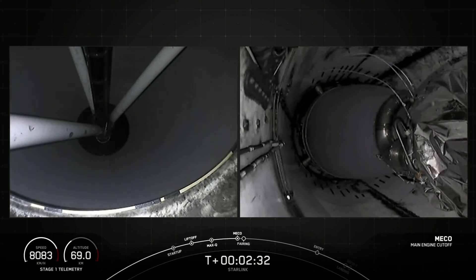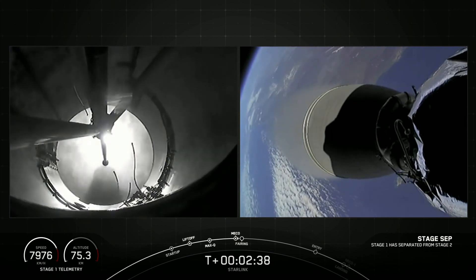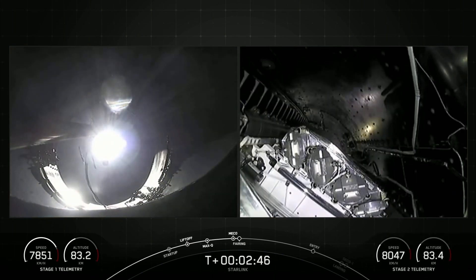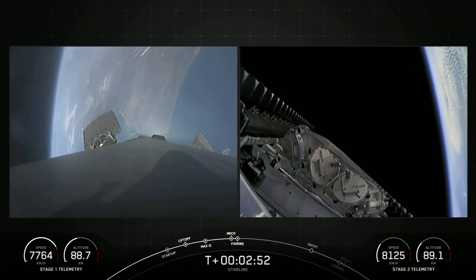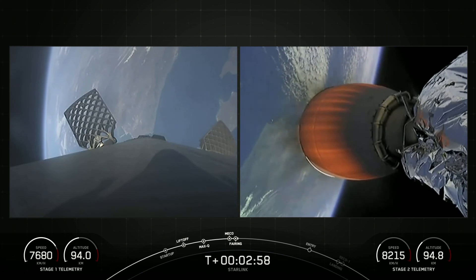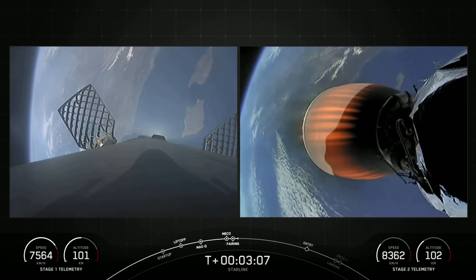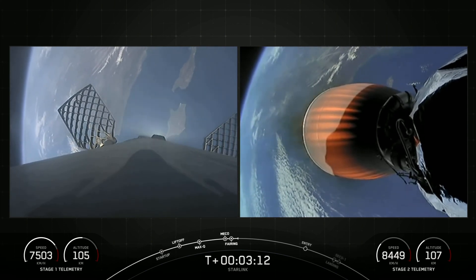We go. Stage separation confirmed. Fairing separation confirmed. Back-to-back, you heard MECO, stage sep, SES-1, and fairing separation all confirmed. We will be attempting to recover both fairing halves again today using our recovery vessel NRC Quest. Both of the fairing halves flying on today's mission have already been to space before — one half flying for the fifth time and the other for its second.